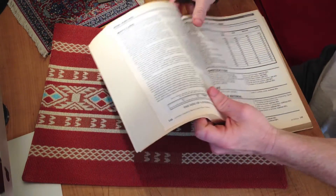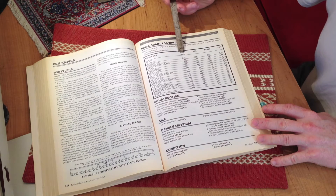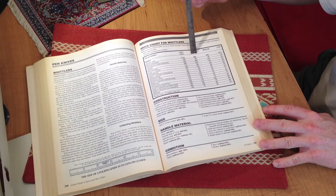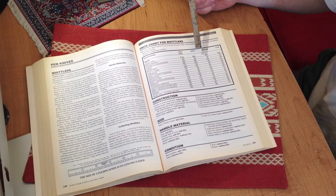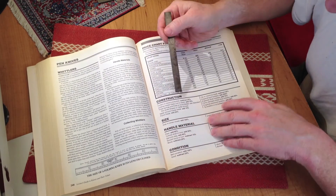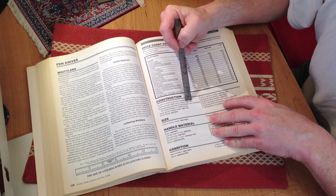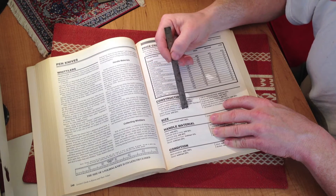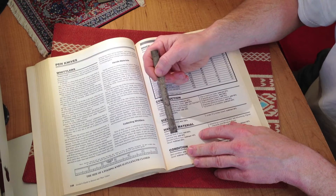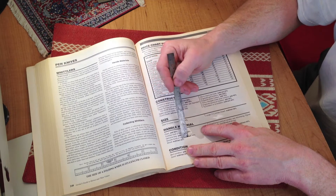So we'll go straight to the price chart on the next page. It says price chart for whittlers — value range, shape, very high, high, medium, low. Very high would be for materials such as construction. It'll say current or recurrent production, subtract 25 percent. Locking master blade, add 75 percent. Saber ground master blade, add 10 percent. Punch blade, add 25 percent. Handle materials: pearl, add 60 percent. Tortoise shell or ivory, add 50 percent. Genuine stag, add 40 percent. Wood, subtract 20 percent.